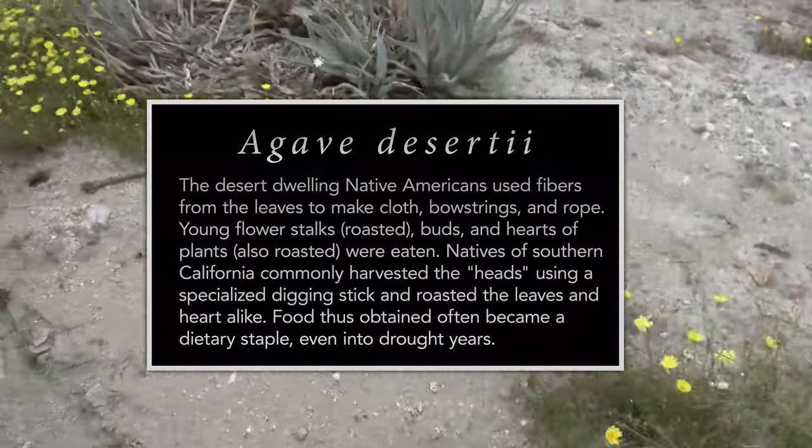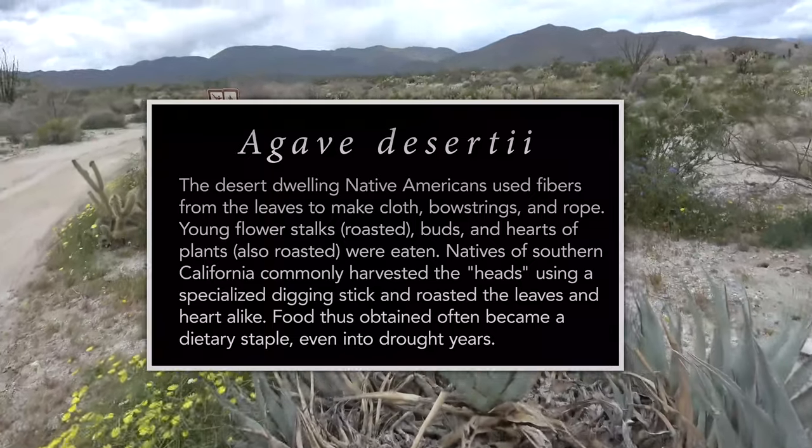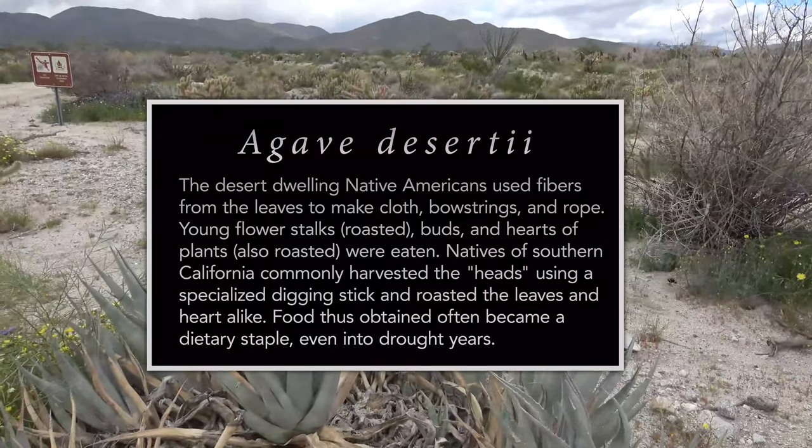This is the agave deserti, an important source of minerals and carbohydrate sugars for the native Cahuilla and surrounding native groups.